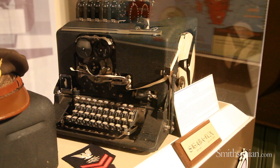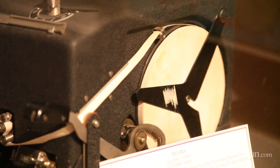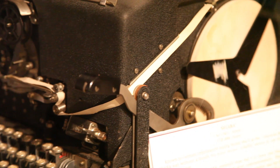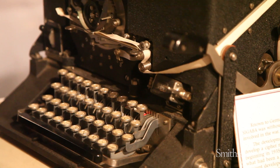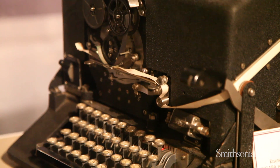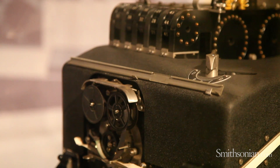The artifact we're looking at here is called the SIGABA. It is truly the antithesis of the Enigma. Like the Enigma, it is electromechanical and rotor driven. But unlike the Enigma, there is not one recorded instance — not one — of this machine ever being compromised.